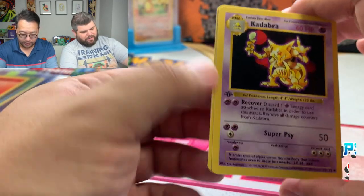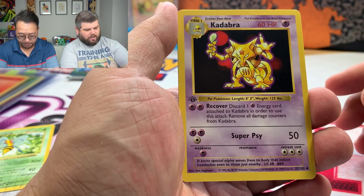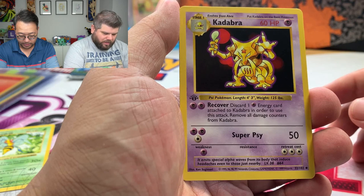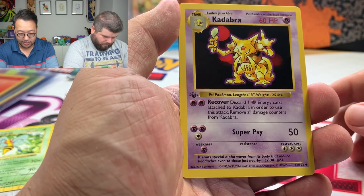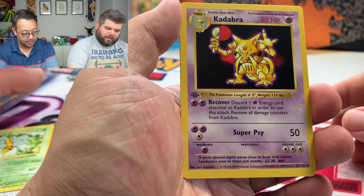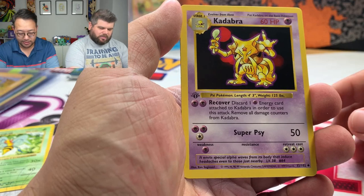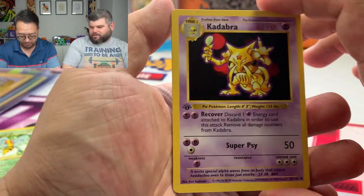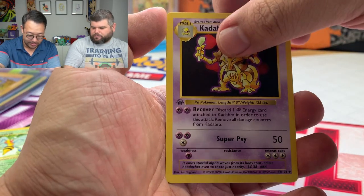The reason Kadabra is so nice is because Abra and Alakazam they still print, but they had to stop printing the full evolution line because of a legal issue with Kadabra. You'll never see another Kadabra card in Pokemon ever again. That said, Alakazam is coming back — it's getting a V card. Also, shout out to Neon Cactus for hitting 10,000 subscribers on YouTube!